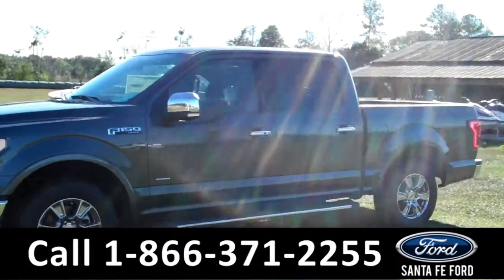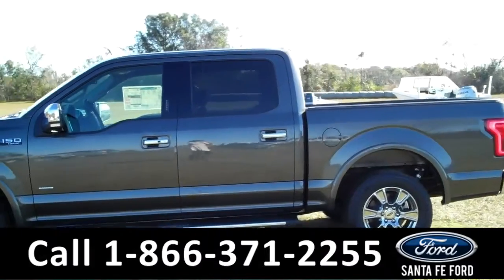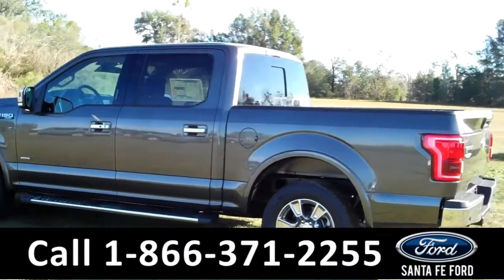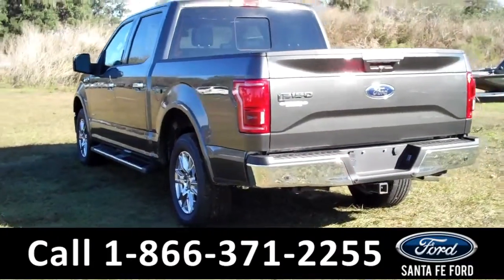Hey there, it's Cece again at Santa Fe Ford. Here we have a brand new 2015 Ford F-150. It features alloy wheels, solar tinted windows, remote keyless entry, and it also has a keypad door lock.